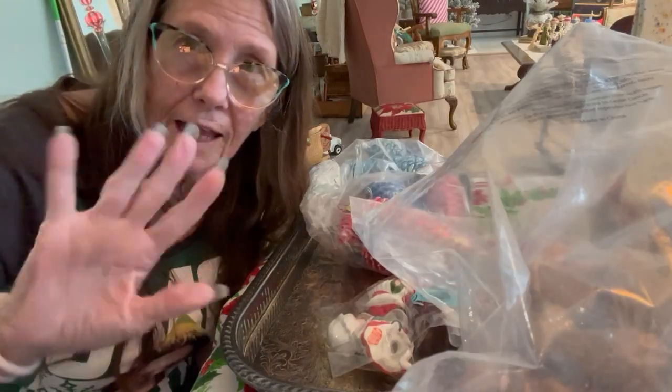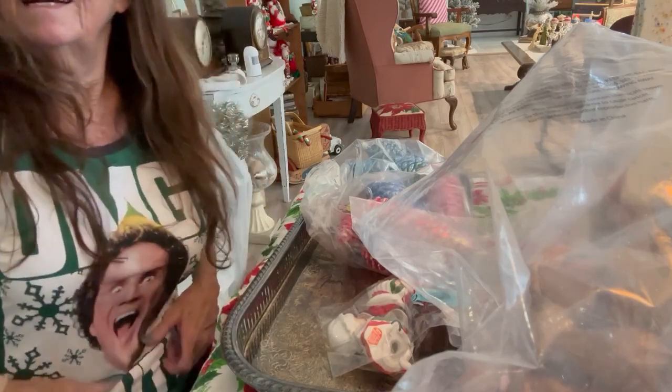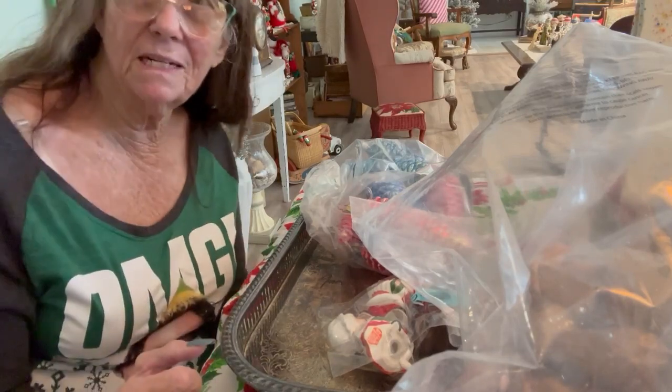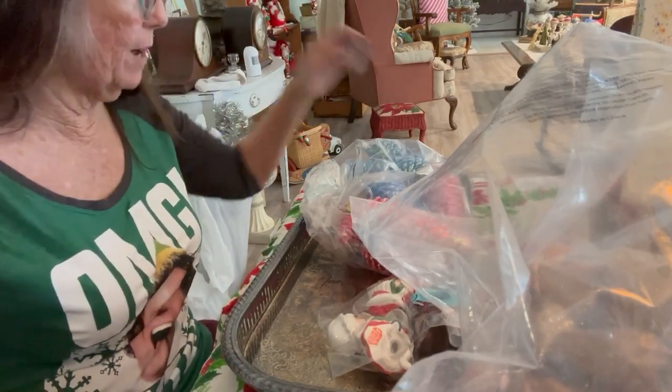Hello folks, it's Nana JL54. I went to the thrift store today — I'm a hot mess. I got my buddy shirt on and I got some Christmas. I didn't get really vintage Christmas, but I got some. So let's open the first grab bag.